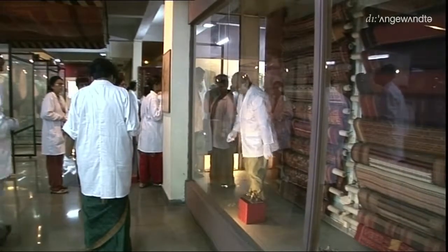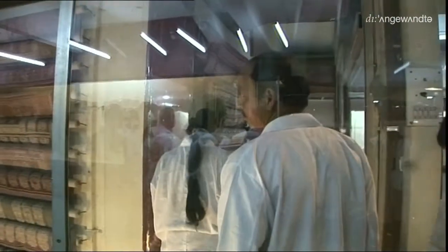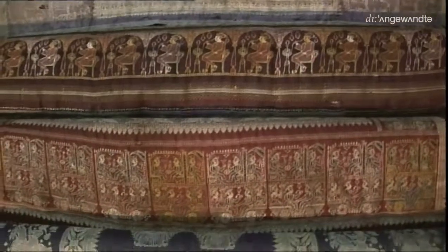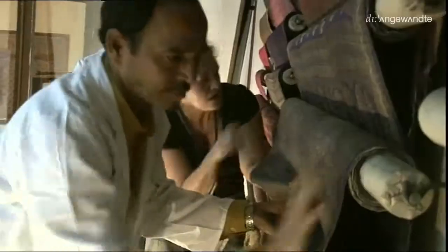Dieses wertvolle Kulturgut gilt es zu bewahren – da sind sich die indischen Fachkräfte einig. Sich mit den österreichischen Kollegen auszutauschen und neue Erkenntnisse mit nach Hause zu nehmen ist für viele der Grund, an diesen Workshops teilzunehmen. Am Ende ist es für beide Seiten eine große Bereicherung.